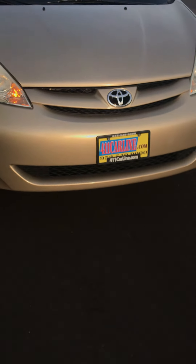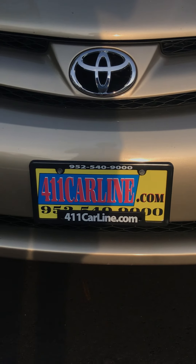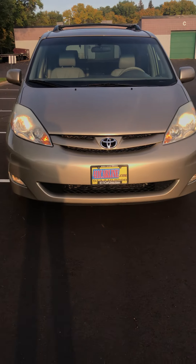AC blows cold — it was just running. Again, you can find us at 411carline.com. Give us a call at 952-540-9000. Enjoy the rest of your day.